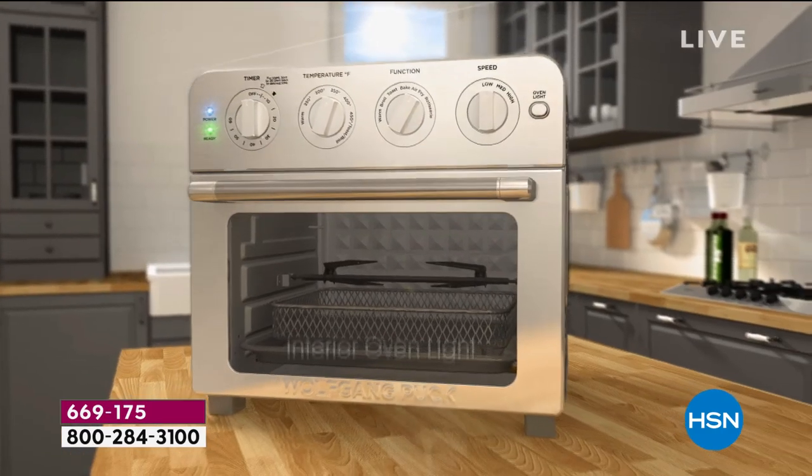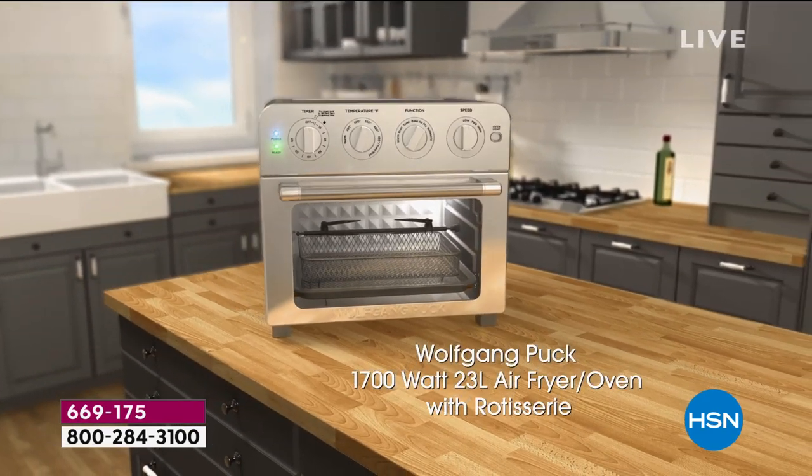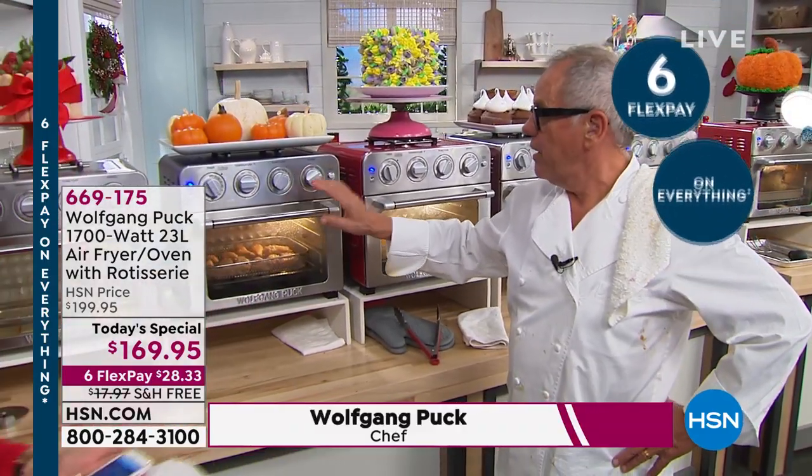Exactly. Now why did you do that? For air frying, you need a high speed. For certain things, you need a medium speed — like to bake puff pastry or croissants. And then to bake anything, it's low speed. So that's what it is.